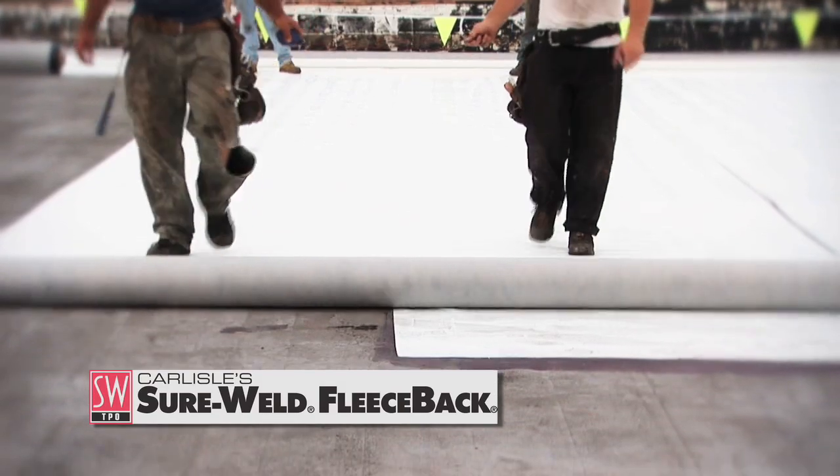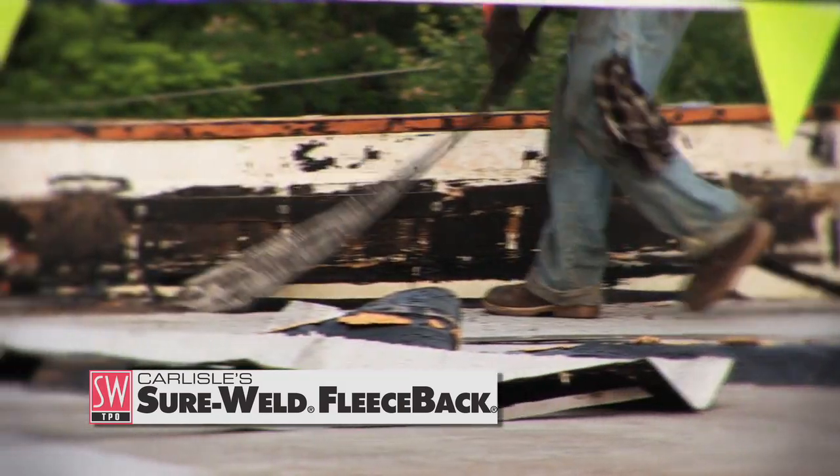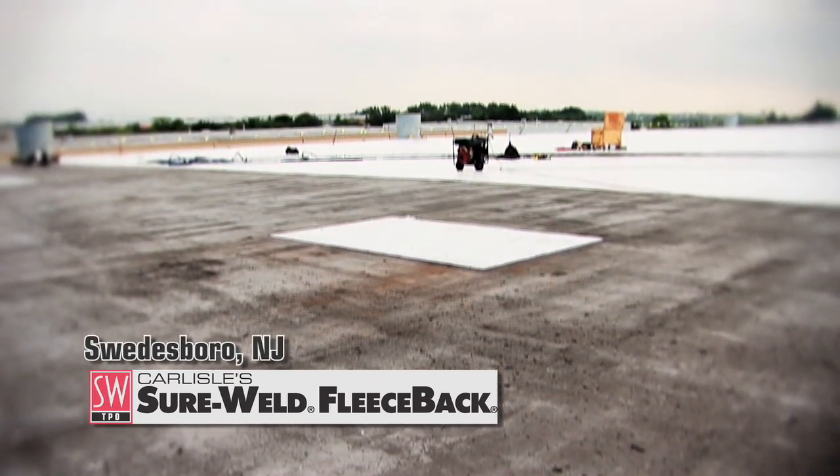Juran Roofing, a dedicated Carlisle Syntec contractor headquartered in Quakertown, Pennsylvania, recently re-roofed a worn-out, smooth surface build-up roof on a warehouse in New Jersey.